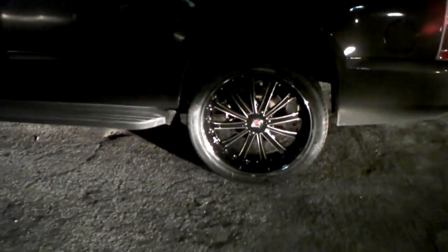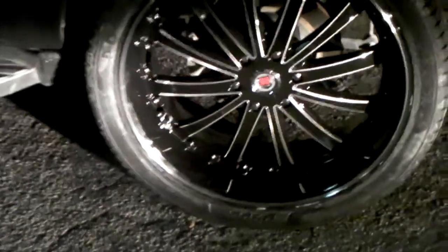Whether it was dark or not, this is the 24 inch on this Suburban. Again, that's just a great looking wheel. Nice looking wheel.